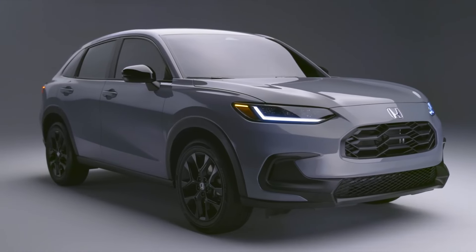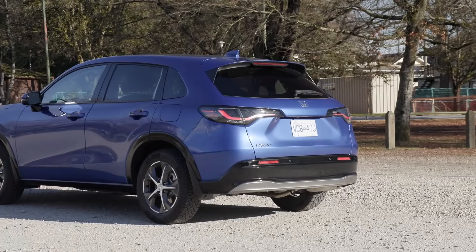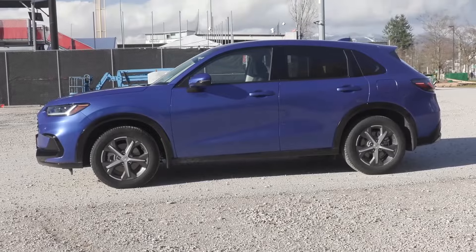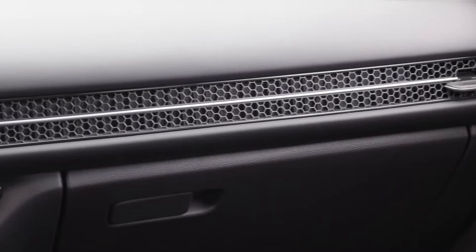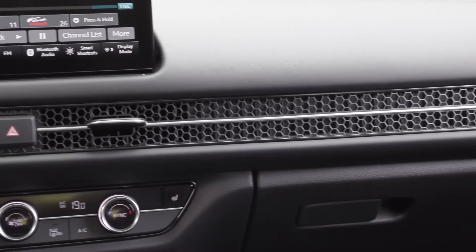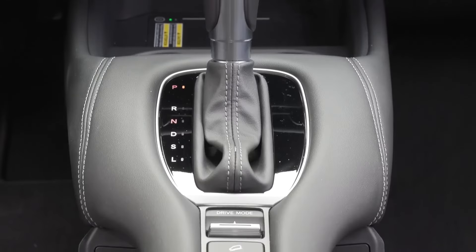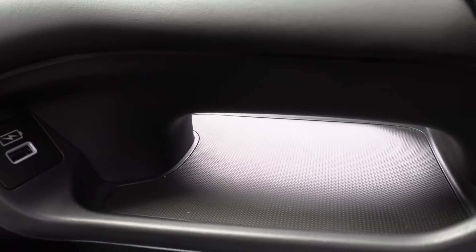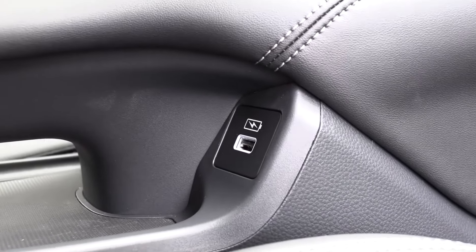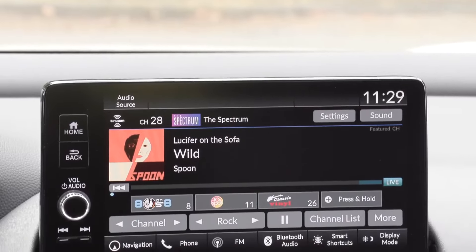2024 Honda HR-V. The Honda HR-V stands out in a crowded class of small SUVs with its European-inspired styling, a spacious well-equipped interior, and a fun personality. It's the brand's smallest and most affordable SUV, and one of the best-selling small crossovers in the U.S., up against key rivals such as the Toyota Corolla Cross, Mazda CX-30, Kia Seltos, and Hyundai Kona.